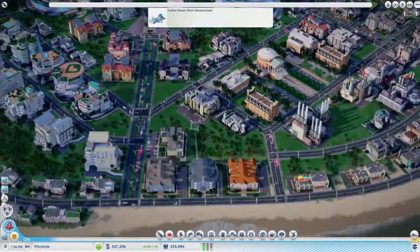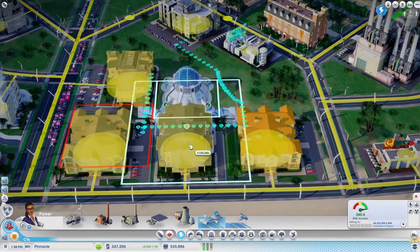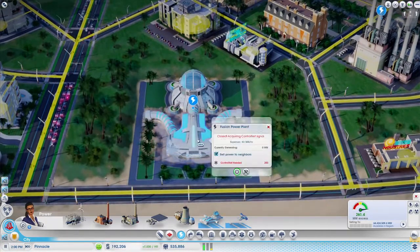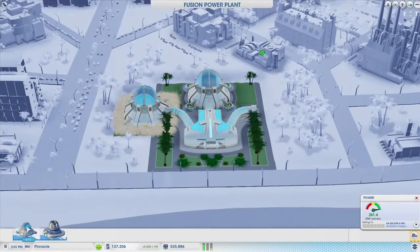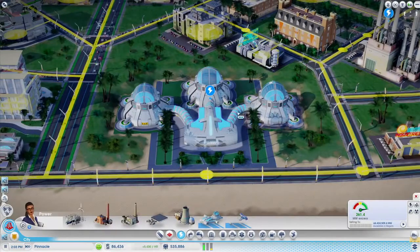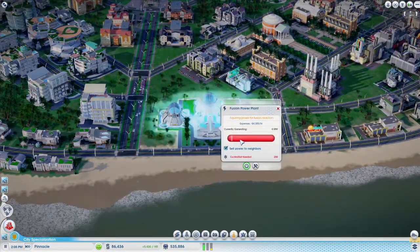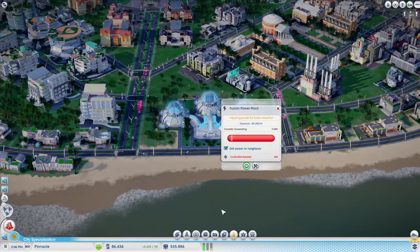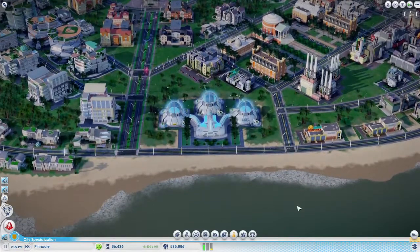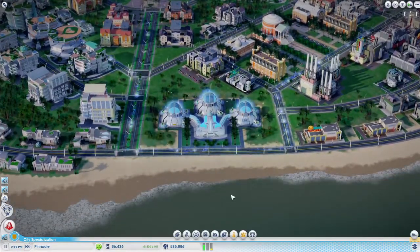It looks like my fusion power research is complete. High-tech buildings require a lot more power, so I'm going to add a fusion power plant to this city. This is a non-polluting power plant which outputs a large amount of electricity. I'll have more than enough electricity to power this city, and the excess can be sold to other cities in the region. But first, I have to ignite the fusion power plant. It takes a lot of energy to start a fusion reaction, so in order to jumpstart it, I built it near my oil power plant. This will cause a temporary disruption in the power flow, but it's worth it once I get an endless supply of clean power.